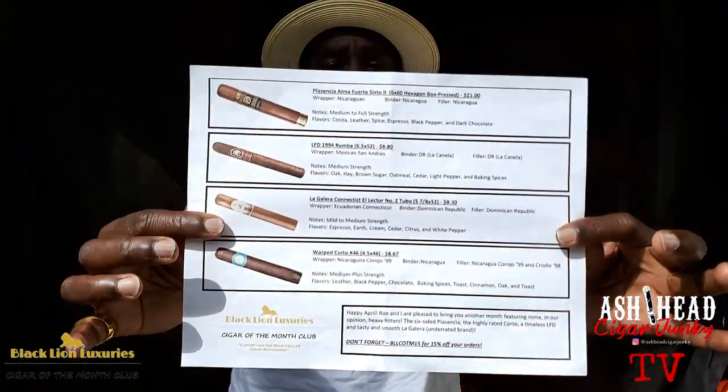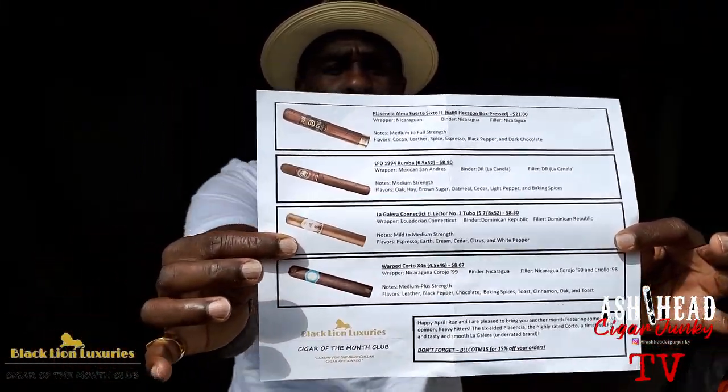And the Warped Carto — man, this is the one we'll be smoking right out of the box, right off the truck, as you guys know I always smoke my cigars right out of the box. Hey guys, just a little bit about these cigars in the box this month — as always, they always include a printout of all the cigars and you can get all the details as to the wrapper, binder, filler, and even what flavor notes you can experience in those particular cigars.